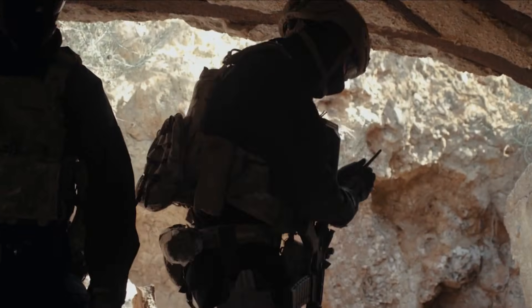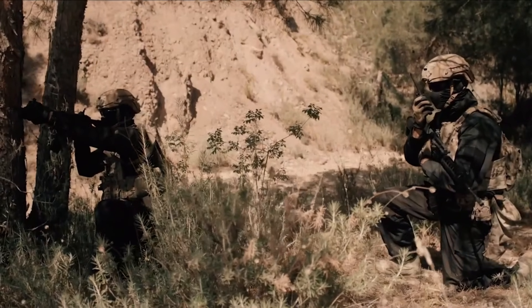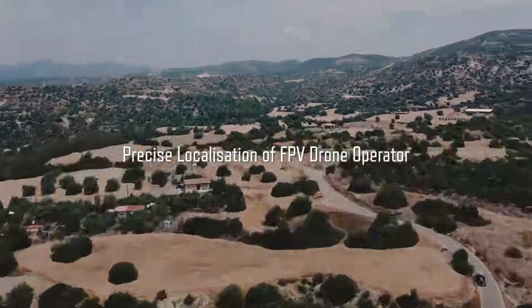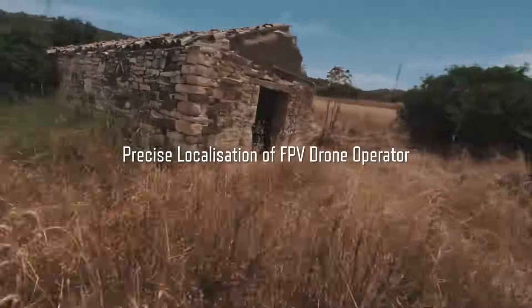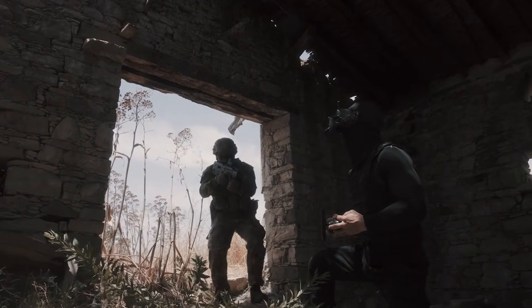RF Hunter can be employed in various scenarios including search and rescue operations, automatic threat detection, and intelligent spectrum monitoring. The system's lightweight, compact design allows for easy deployment in combat environments, providing real-time passive situational awareness for a wide range of tactical defense and security operations.